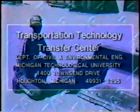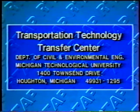The same shop has added a curb scraper to its loader bucket. As the scraper runs along the top of the curb, it pushes debris toward the roadway and into the bucket. For further information, contact the Transportation Technology Transfer Center, Department of Civil and Environmental Engineering, Michigan Technological University, 1400 Townsend Drive, Houghton, Michigan 49931-1295.